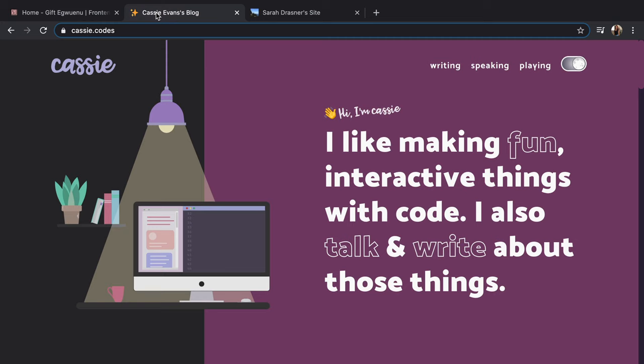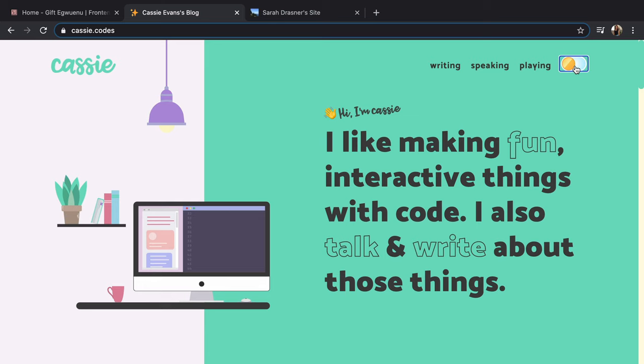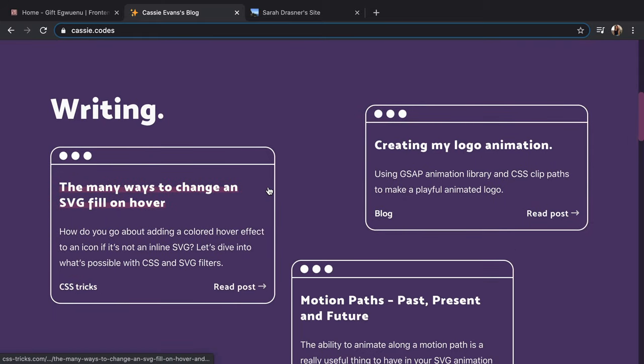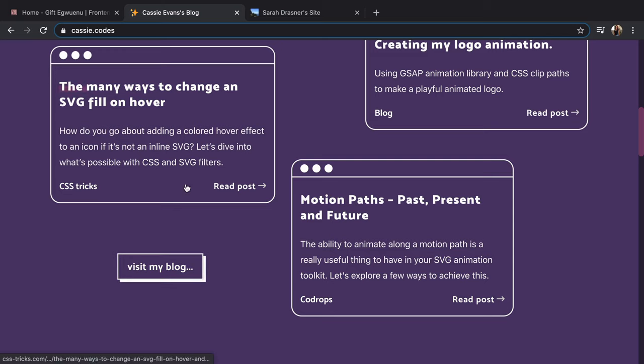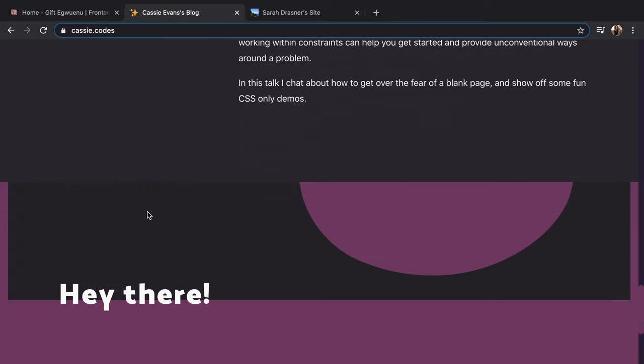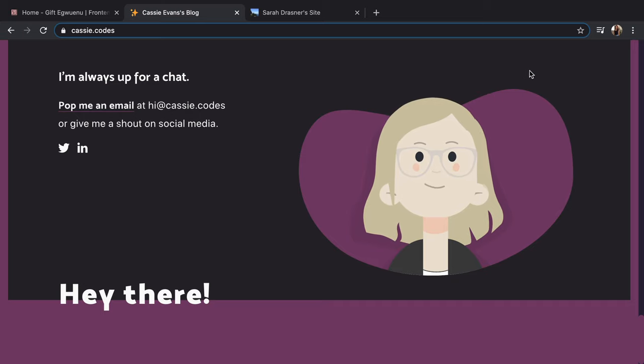Next we're looking at Cassie Codes. Really awesome animations when you hover over words — super fun. There's a toggle with a color switch — she went to teal, I like teal. Super fun animations. She does writing — she's put three of her favorite posts up front so you can go to those or visit the whole blog. Awesome way to navigate. She has speaking engagements, videos, and upcoming talks — definitely qualified for the developer relations role. And there's this list of talks where something follows your mouse — that's amazing. Really great UI. Good job, Cassie.